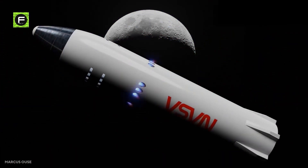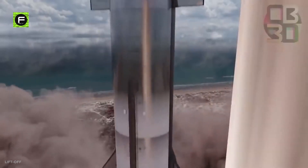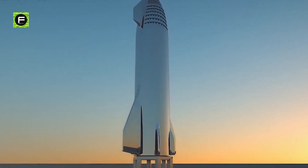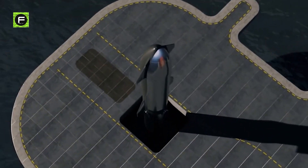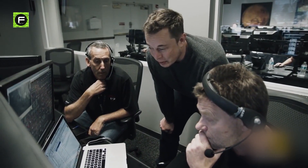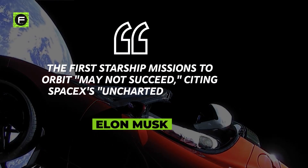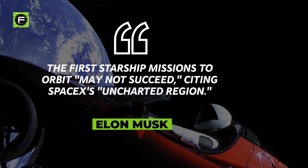However, the Starship development program has experienced a number of devastating failures in the last year. Musk recently moved the company's emphasis to Starship, declaring in June that construction on the rocket must be accelerated dramatically and urgently. Three months later, Musk's desperation looks to be bearing fruit. His tone has evolved since earlier projections of the Starship flying very rapidly, as Musk warned that the first Starship missions to orbit may not succeed, citing SpaceX's uncharted region.